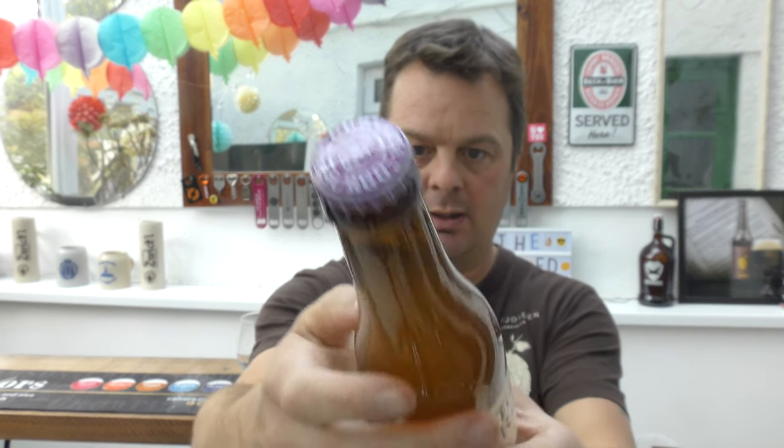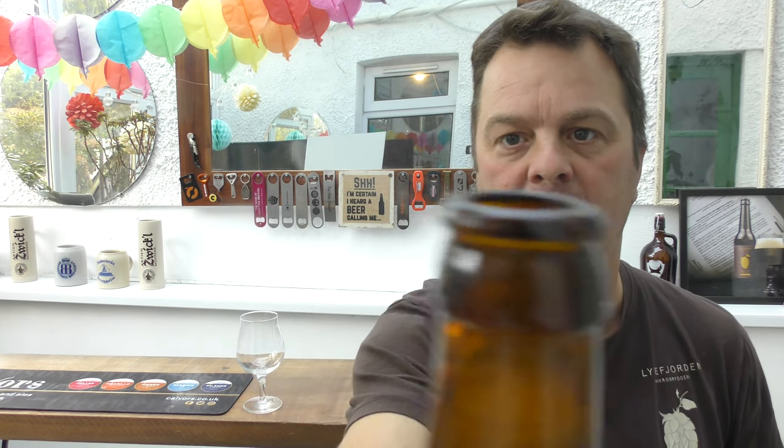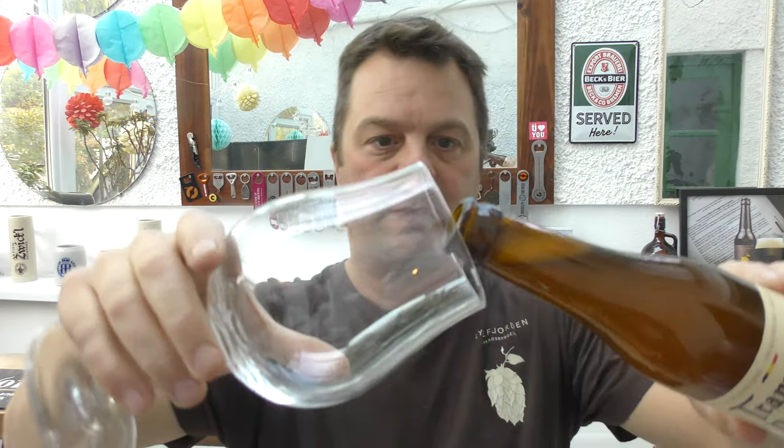So this Triple Extra - without further ado let's get it out into a glass and see what we get. A Belgian Abbey beer. Look at that controlled smoke on the bottle opening. I'm really excited to try it.